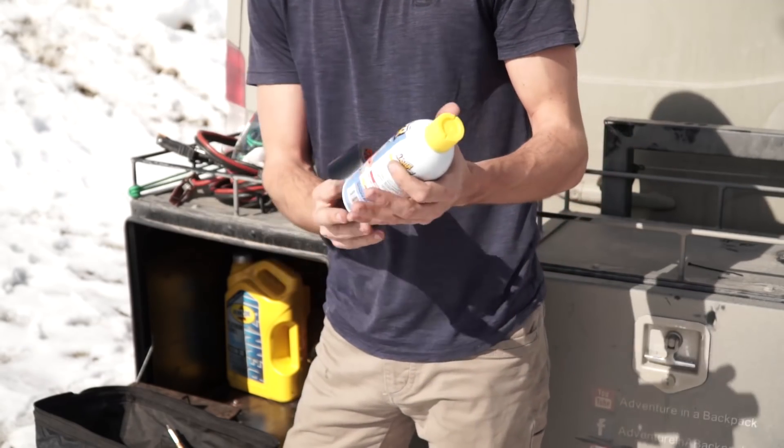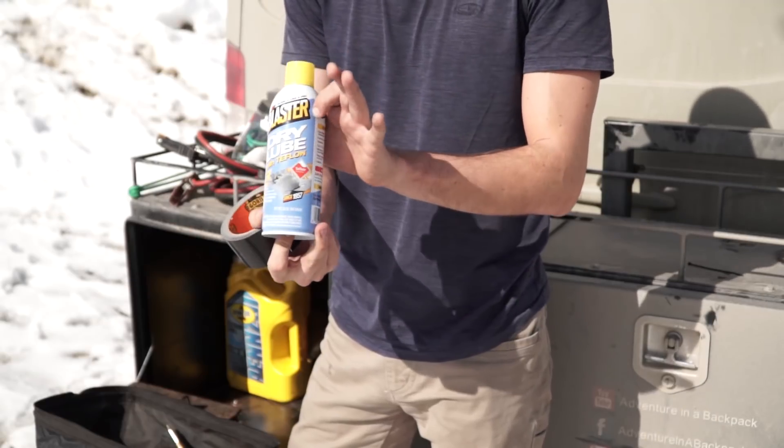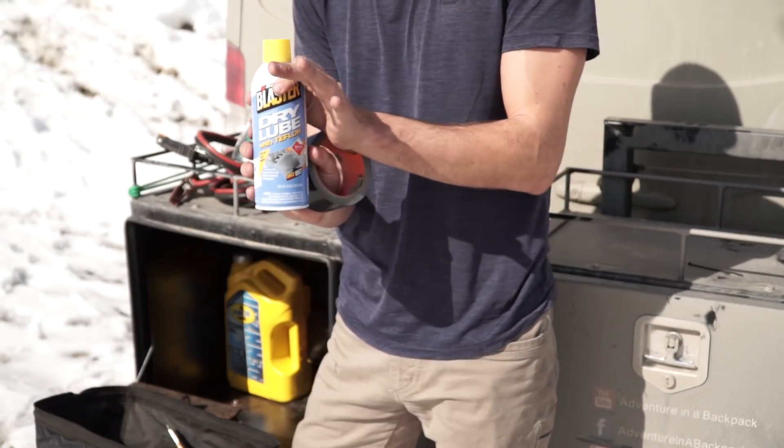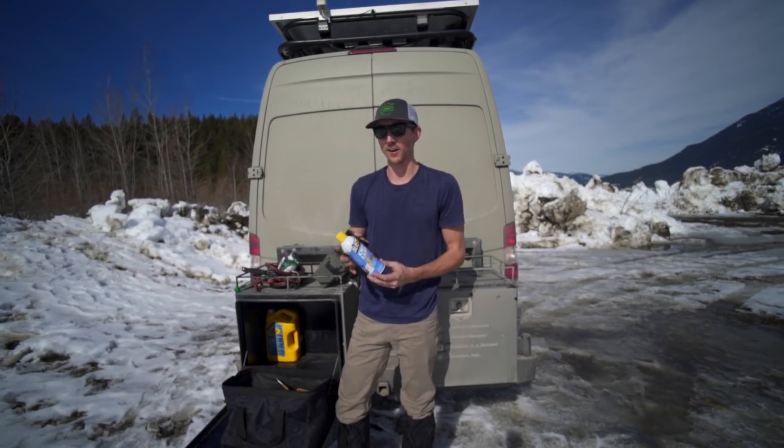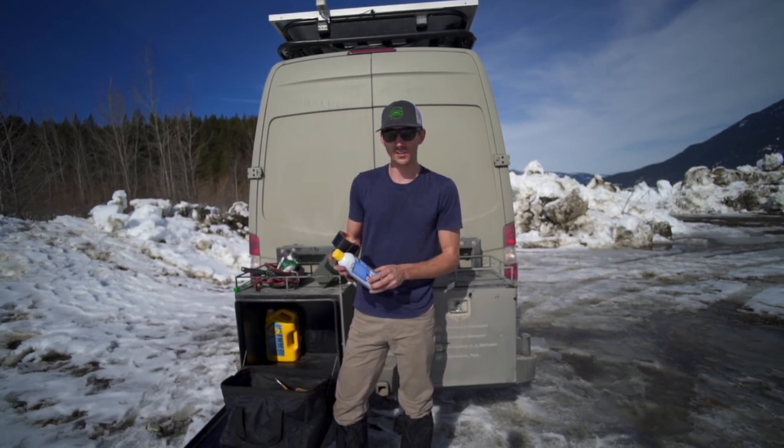Gorilla tape or duct tape, as well as some dry lubricant. This is Teflon-based, not WD-40. WD-40 is not really a lubricant. Something like this is going to work way better for things like hinges and pulleys.